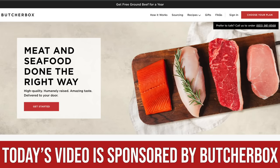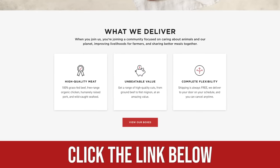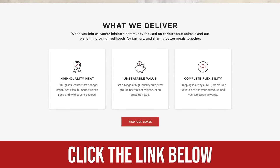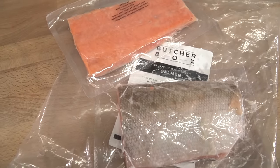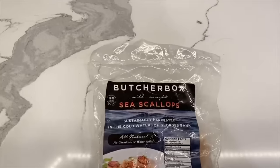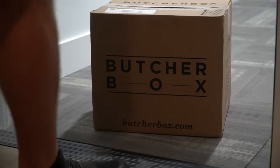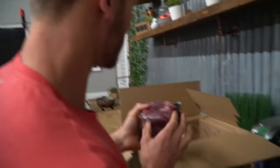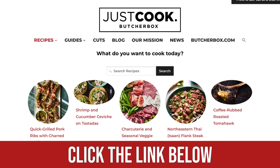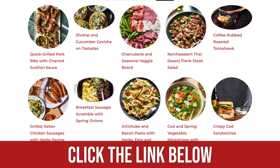I also have a link to our sponsor ButcherBox, a meat delivery company. They offer grass-fed, grass-finished beef which is higher in omega-3s than traditional grain-fed beef, plus salmon — which is tremendously rich in omega-3s — scallops, chicken breasts, and more, all delivered to your doorstep. The link is in the top line of the description beneath this video.